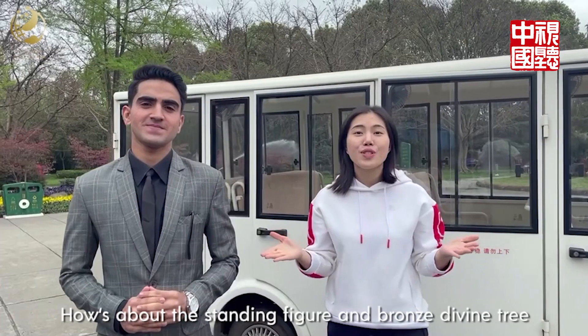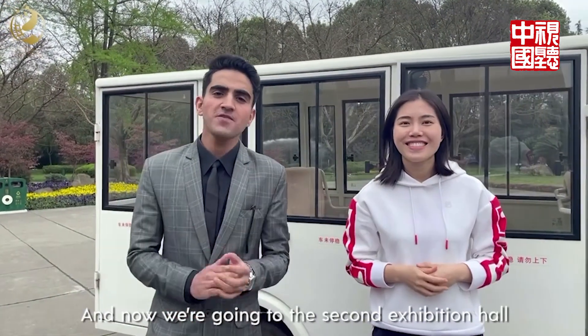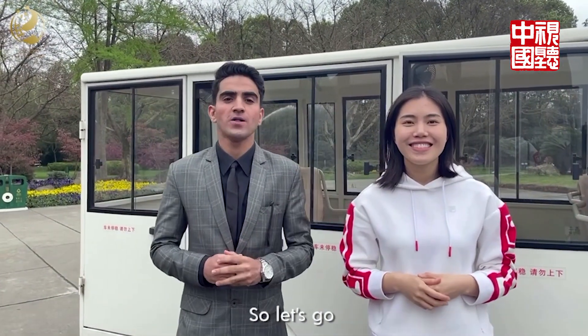How about the standing figure and the bronze divine tree? Now we are going to the second exhibition hall. Let's go!